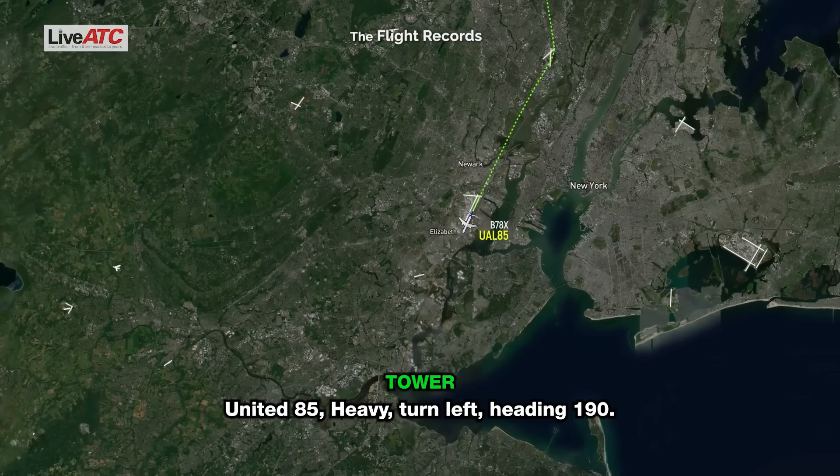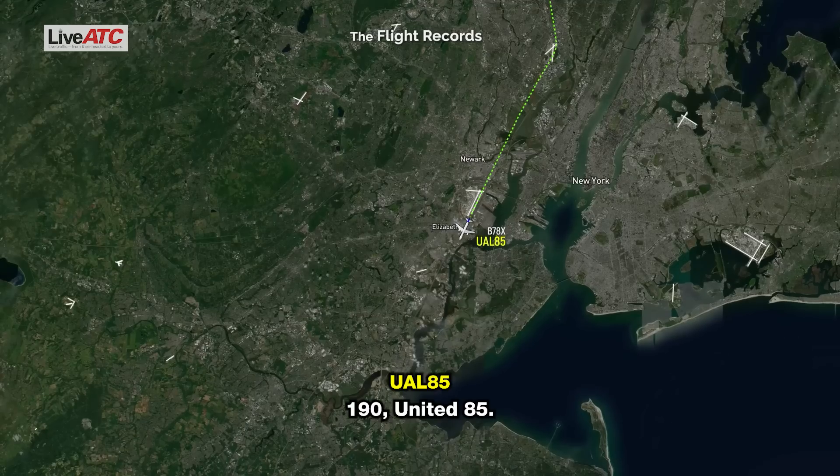United 85 Heavy, turn left heading 190. It's a 190, United 85.